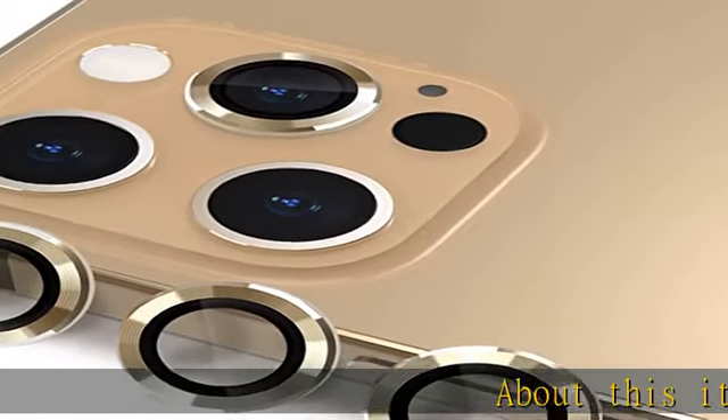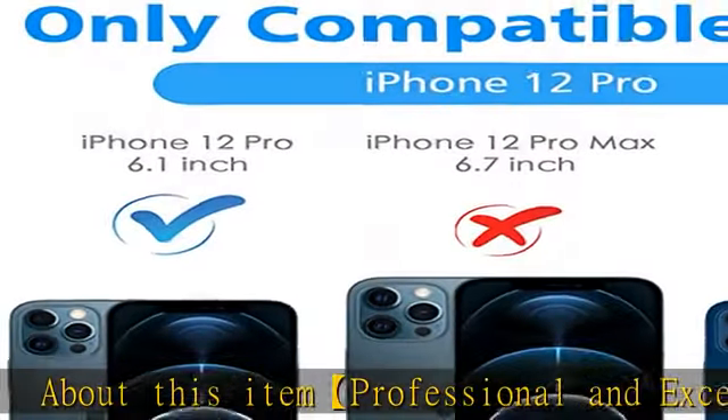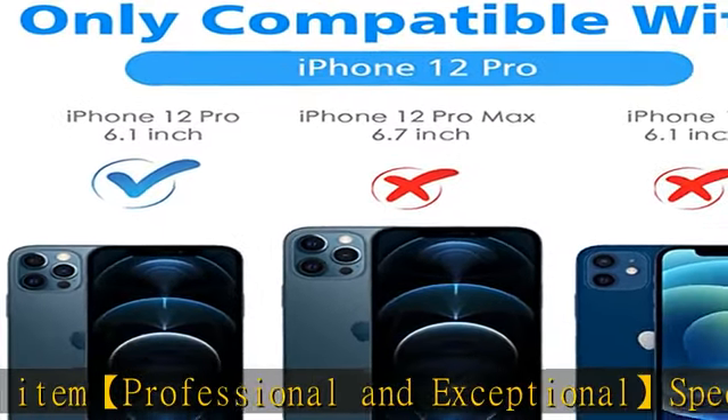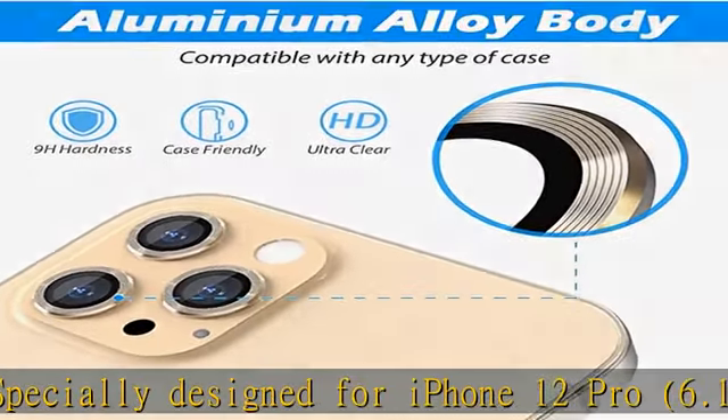About this item: professional and exceptional, specially designed for iPhone 12 Pro 6.1 inch only. Not compatible with iPhone 12 6.1 inch and iPhone 12 Pro Max 6.7 inch.